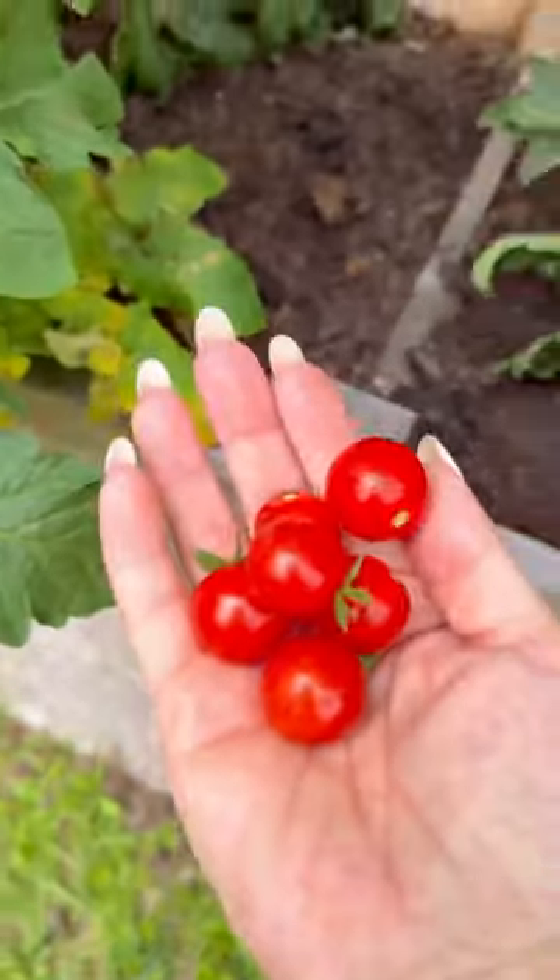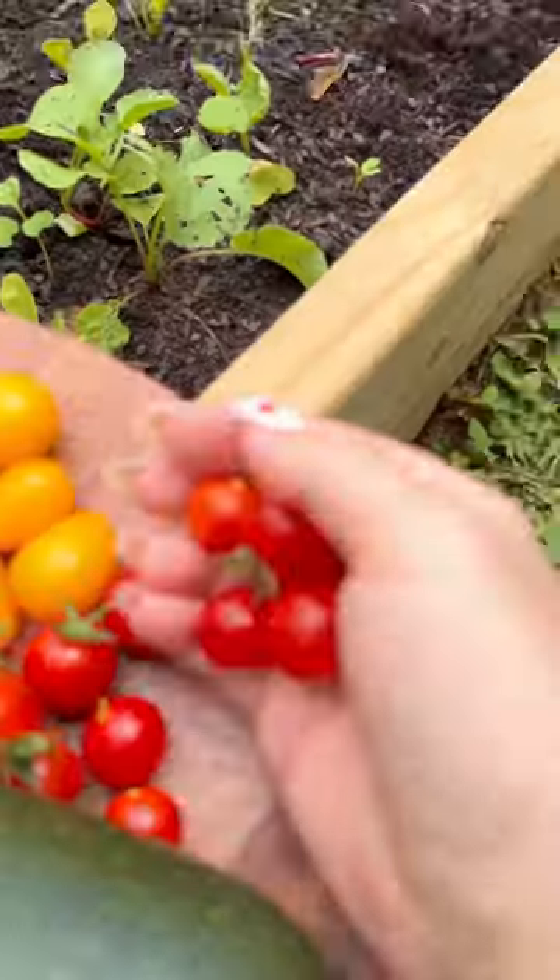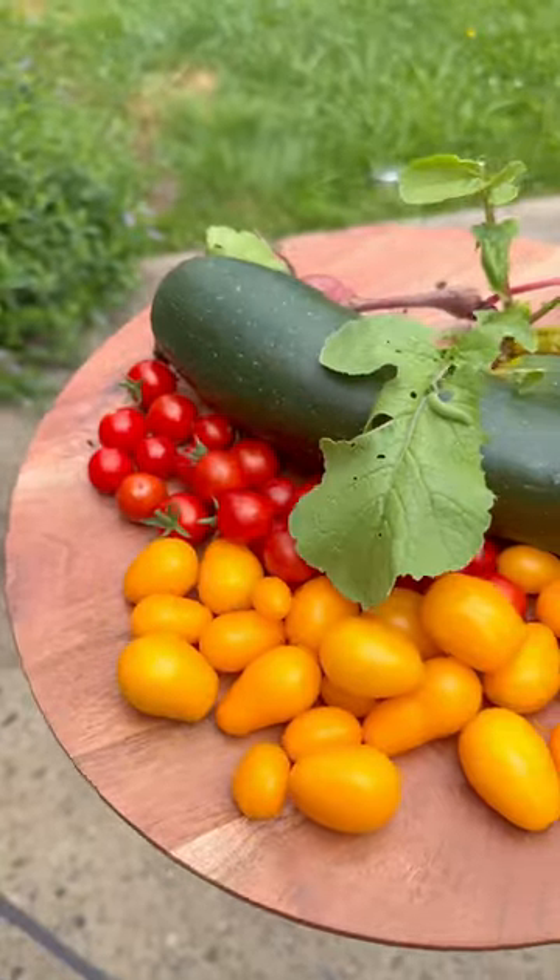When I was done, this turned out to be quite a bit of tomatoes. Looking back at my videos, I realized that there were some caterpillars.